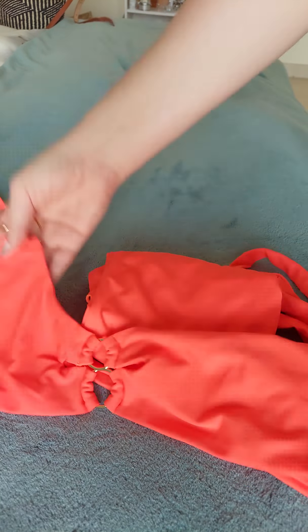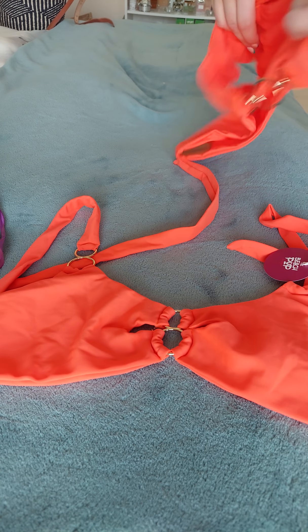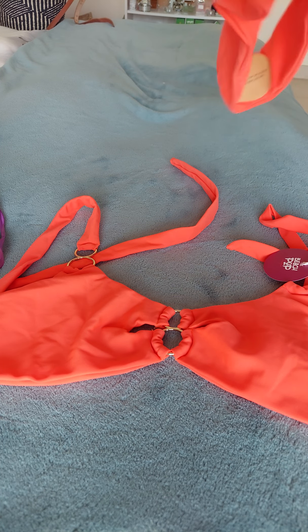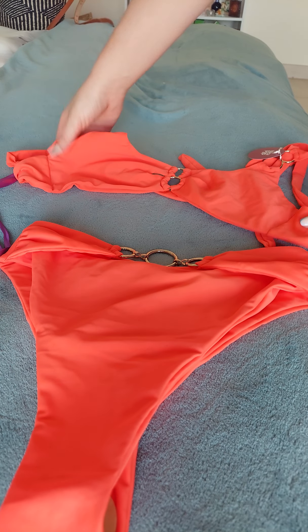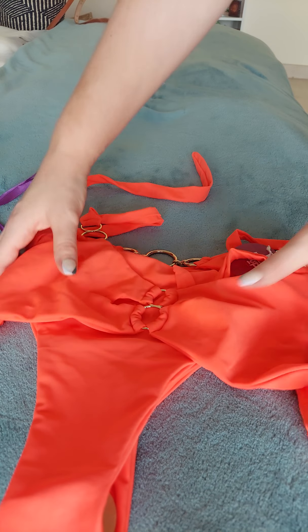This is the bikini top. Oh, this is gorgeous — absolutely gorgeous! And this is the bikini bottoms — and it's high-waisted as well, so for people that love high-waisted bikini bottoms. Absolutely gorgeous, love this color.